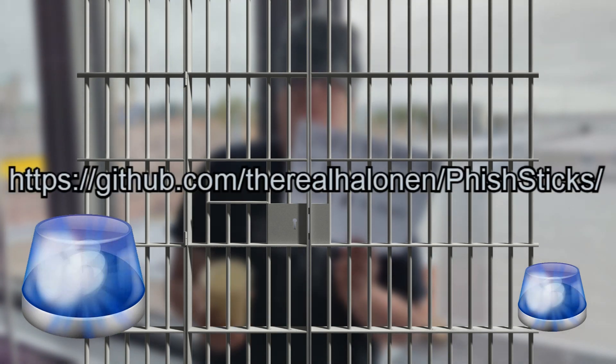If you'd like to know more about fish stick, or would like to learn how to defend against bad USB attacks, go to our GitHub page. If you liked this video, please like and subscribe. Thanks for watching.